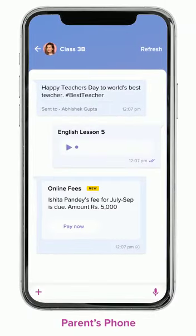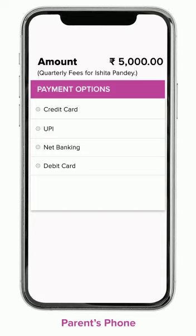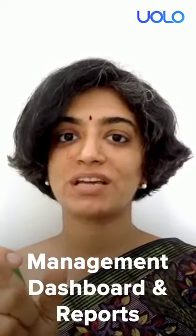Schools can collect fees and miscellaneous payments online using YOLO. Parents are notified about pending payments and can pay online using their credit card, debit card, UPI, or net banking. The money gets automatically transferred to the school's account the next day. The school management can track the status of all payments at all times and identify which have been collected and which are still pending.